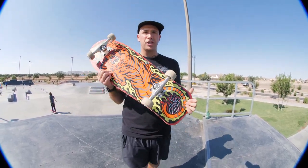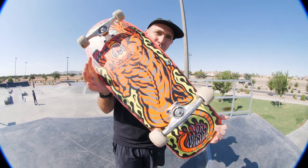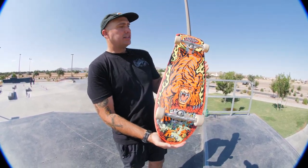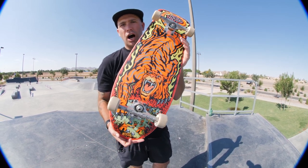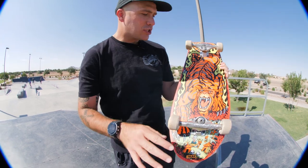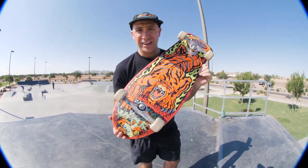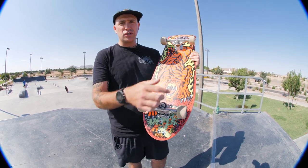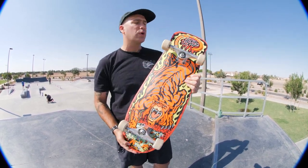Hey, what's up everybody, my name is Andrew Cannon, I'm the Santa Cruz Skateboards brand manager, and today this is what we are skating — this is the Salva Tiger. This is one of the sickest graphics of all time. I love it, such a wild placement, and this colorway is next level.